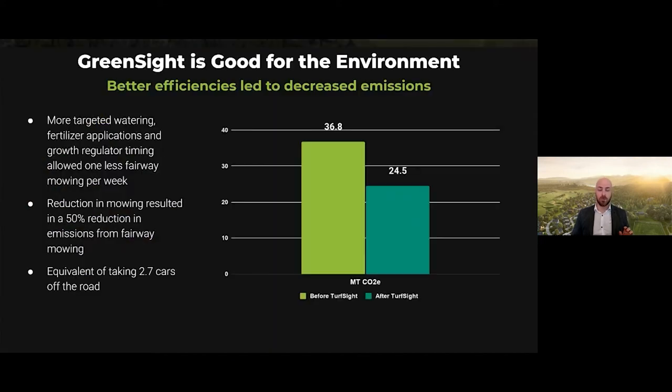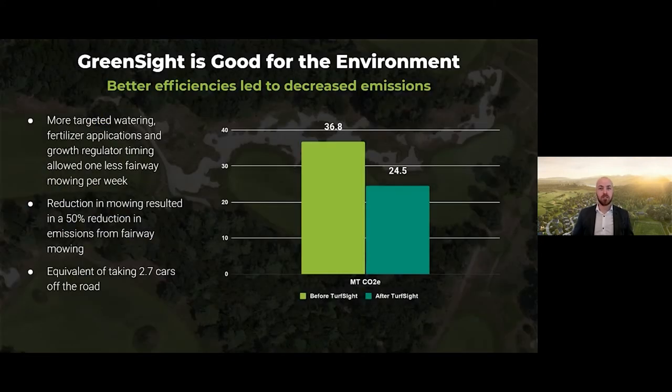This is quite impressive when you think about it, but even more impressive are the carbon emissions reductions that resulted from reduced mowing frequencies. Rather than mowing fairways three times a week, by keeping the turf more lean, Kevin was able to remove one fairway cut per week from his maintenance program. This resulted in a 50% reduction in carbon emissions from fairway mowing. Now, in conjunction with his irrigation water savings, in terms of carbon emissions, it's like Kevin, two of his assistants, and two more of his ground staff members all traded their cars in for bicycles.